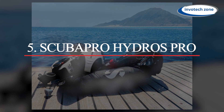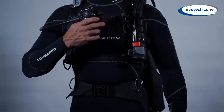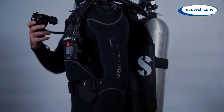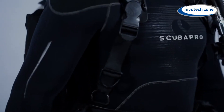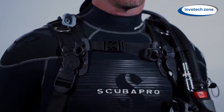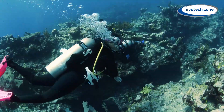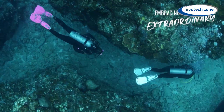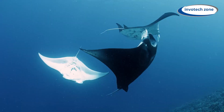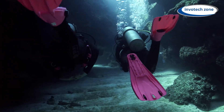Number five: ScubaPro Hydros Pro. The ScubaPro Hydros Pro BCD is a top-of-the-line buoyancy control device crafted by ScubaPro, a trusted name in diving equipment. This BCD is a versatile, high-performance tool designed to enhance your diving experience. It's made of strong, lightweight, and extremely resilient material designed to resist the rigors of any dive. Its modular design can be customized to fit your own needs and tastes.